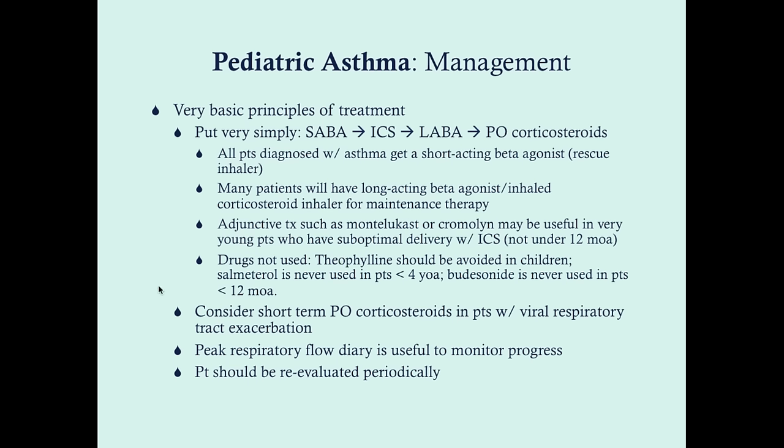There are certain drugs not used in very young children. Theophylline we really want to avoid in children overall — you can get toxicity from it and it's not as safe as other options, though it has been used in children for asthma. Salmeterol, a long-acting beta agonist, is never used in patients under the age of four. Ciclesonide, an inhaled corticosteroid, is never used in patients under the age of 12 months.